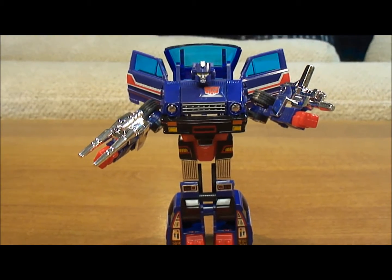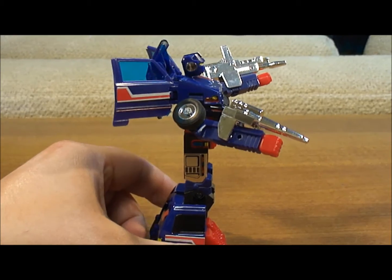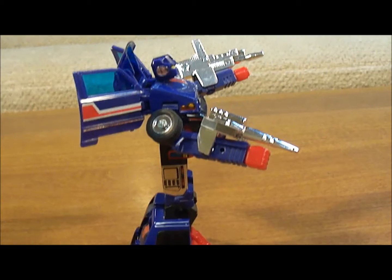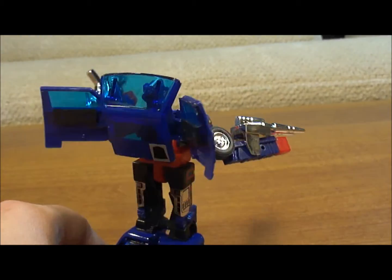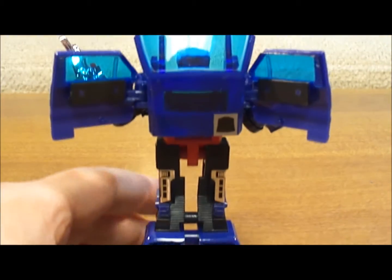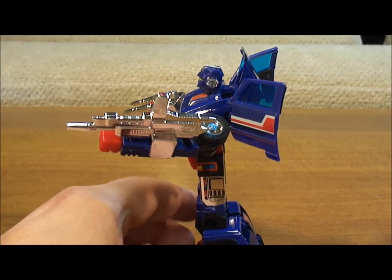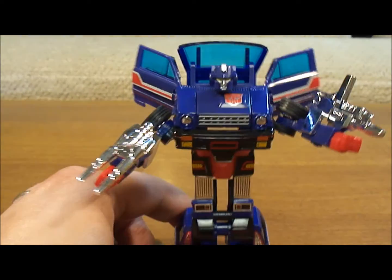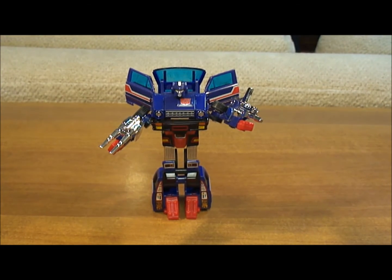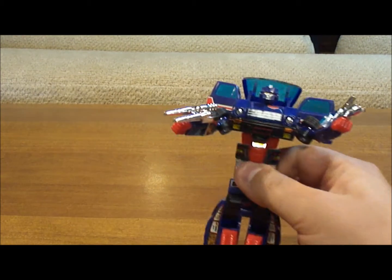Generation 1 Skids from the front, from the side, from the back — and you can see there's another Autobot symbol down there — and then from the other side. Overall, considering he was a pretty minor character, they made him a pretty good toy. The fact that he's kind of an obscure character, I like that about him, and it makes the toy worth something to me.